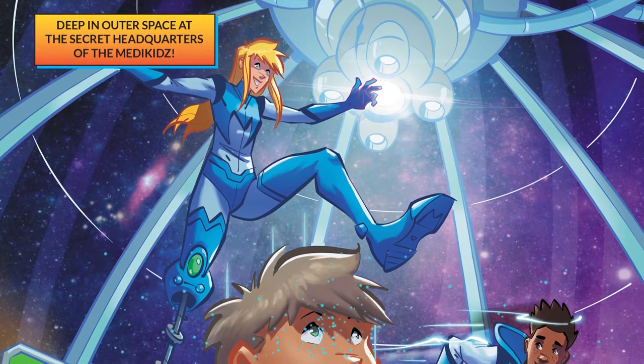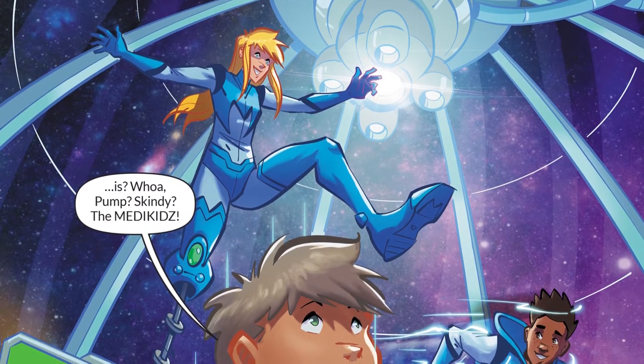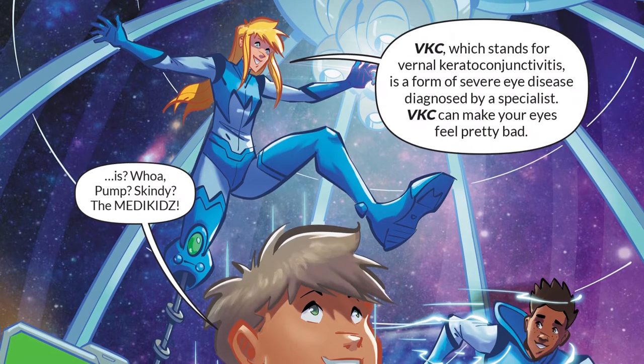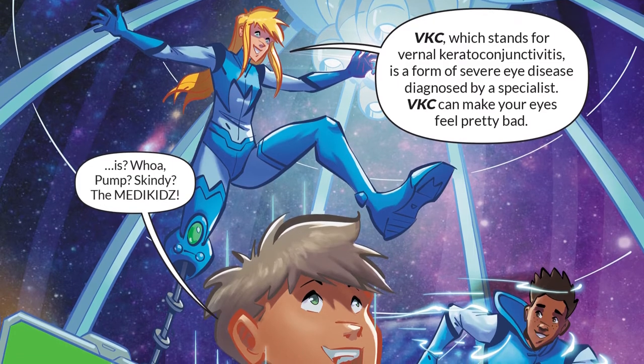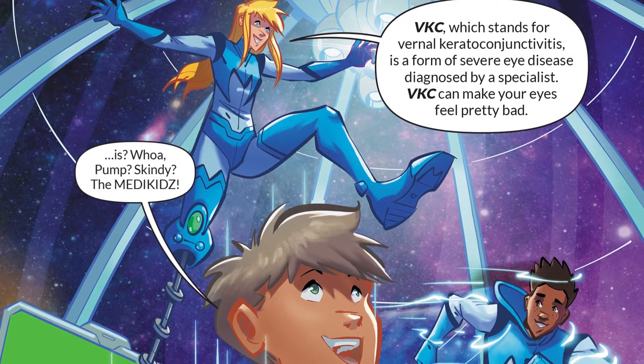Deep in outer space, at the secret headquarters of the Medikids — Whoa — the Medikids! VKC, which stands for vernal keratoconjunctivitis, is a form of severe eye disease diagnosed by a specialist.